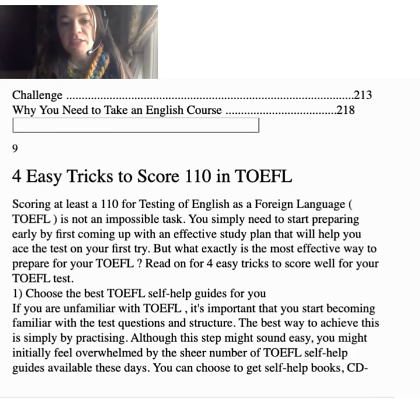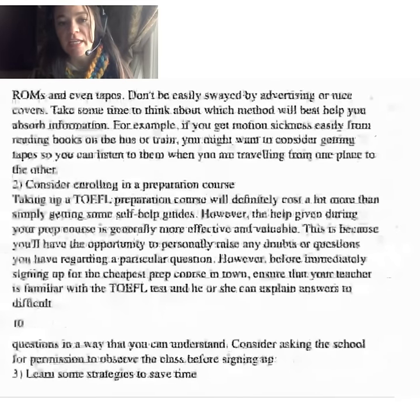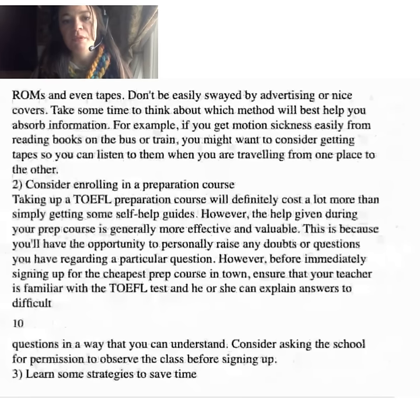Number one: choose the best TOEFL self-help guides for you. If you are unfamiliar with TOEFL, it's important that you start becoming familiar with the test questions and structure. The best way to achieve this is simply by practicing. You might initially feel overwhelmed by the sheer number of TOEFL self-help guides available — books, CD-ROMs, and even tapes. Don't be easily swayed by advertising or nice covers. Consider which method will best help you absorb information. For example, if you get motion sickness easily from reading on the bus, you might want to get tapes to listen while traveling.